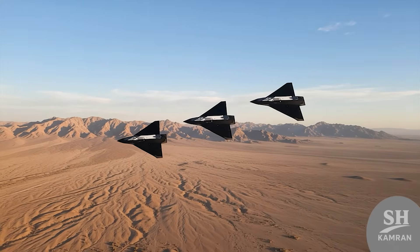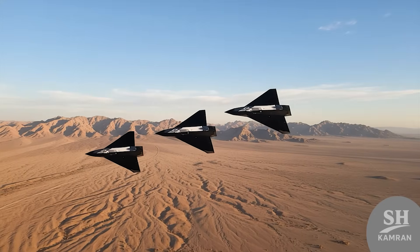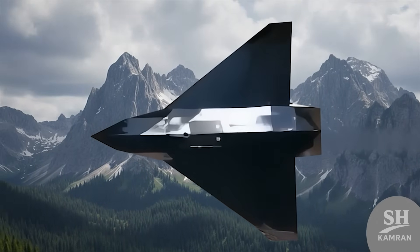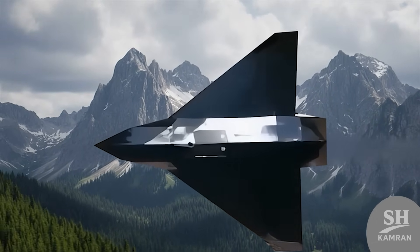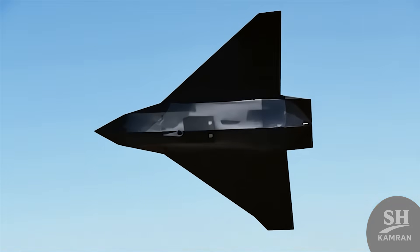Hey guys, I have some seriously hot news today. Did you hear about the new bird tested recently? The Hadid 110 drone is changing all military equations. Hit that like button right now and let's dive in.